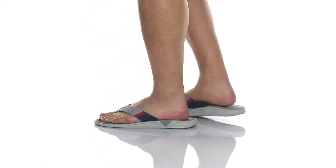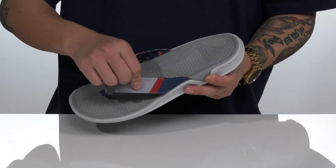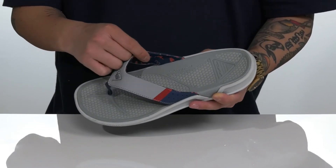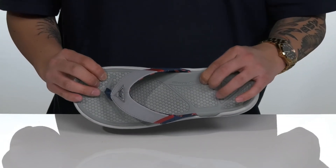The Rostra PFG from Columbia is part of the Performance Fishing Gear line. It features a durable synthetic upper with a water resistant treatment, a nylon toe post, and a fabric lining with a colorful detail that's quick drying.